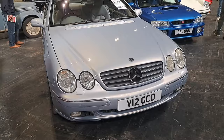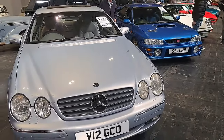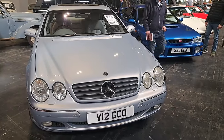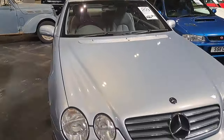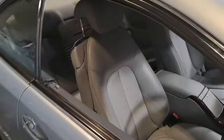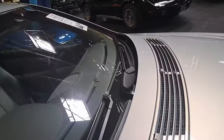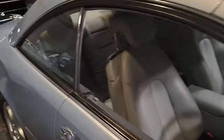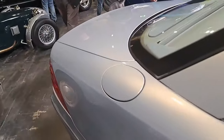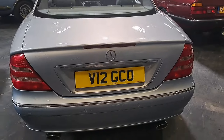Something a bit more modern - a 2000 Mercedes-Benz CL600, C215 shape. Very, very, very big car with all sorts of luxury features. The estimate? 9,000 to 12,000 pounds. And an appropriate number plate too.